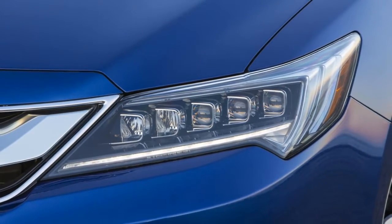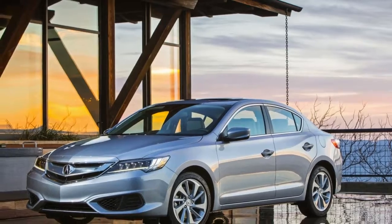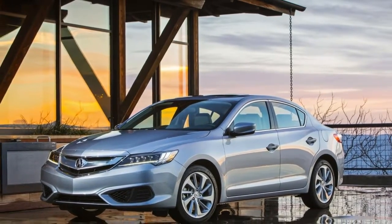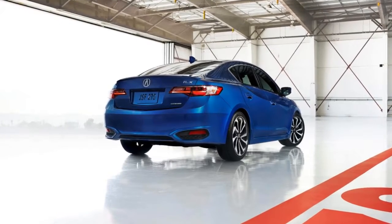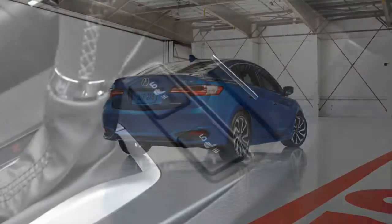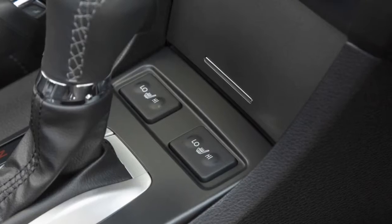The RDX's grippy, thick-rimmed three-spoke steering wheel suggests a sporting demeanor, but unfortunately the electric power steering is light and filters out too much of the road. Similarly, although the RDX's handling is certainly safe and secure, it falls far short of entertaining.